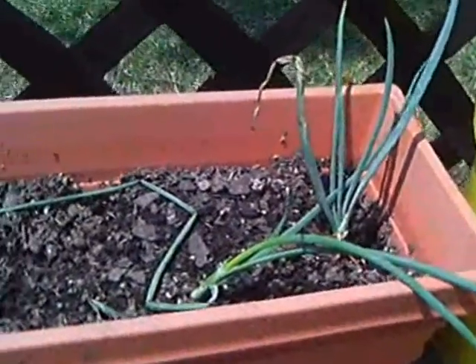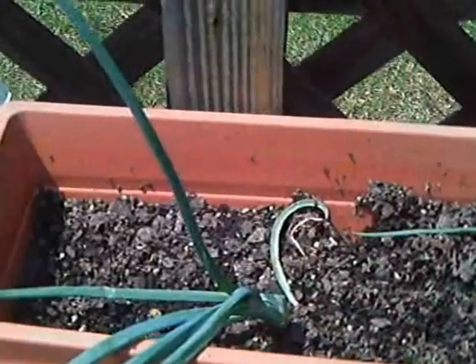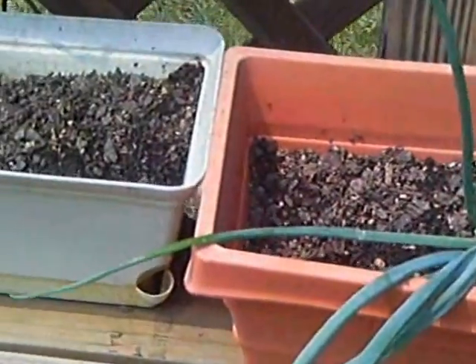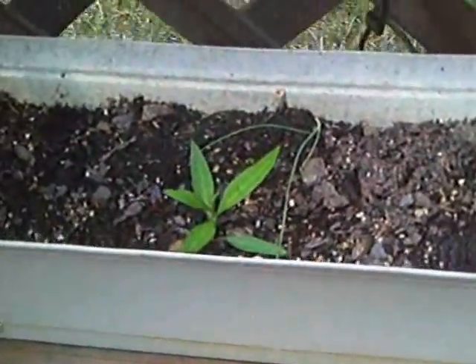Then we have the red onion — a friend of mine gave me those. I don't know how they're going to do; the squirrels keep getting in them. The spring onions the squirrels got to as well, so they're not going to do anything.